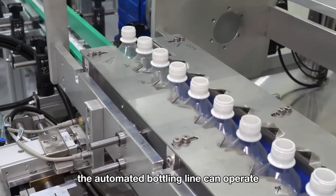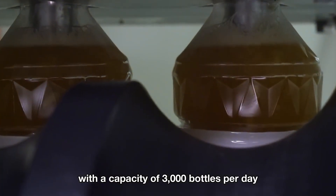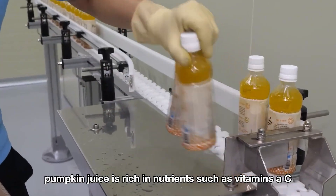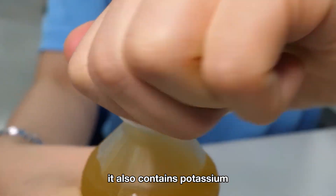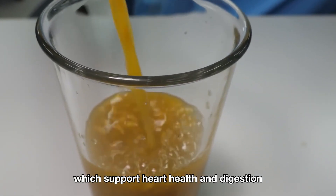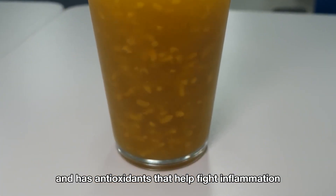The automated bottling line can operate with a capacity of 3,000 bottles per day. Pumpkin juice is rich in nutrients such as vitamins A, C, and E, which are great for boosting immunity and eye health. It also contains potassium, magnesium, and dietary fiber, which support heart health and digestion. Additionally, it's low in calories and has antioxidants that help fight inflammation.